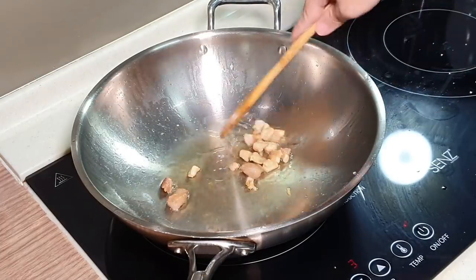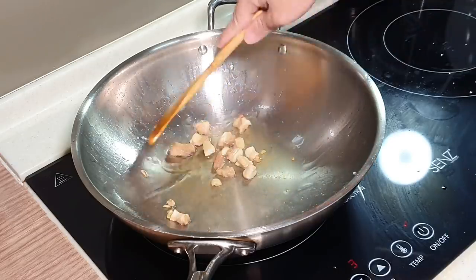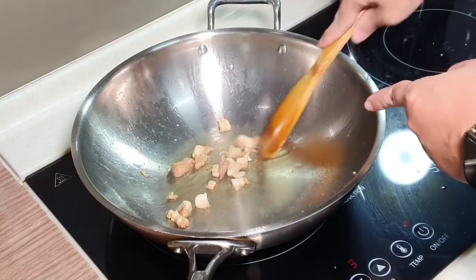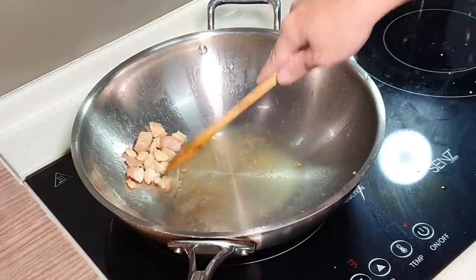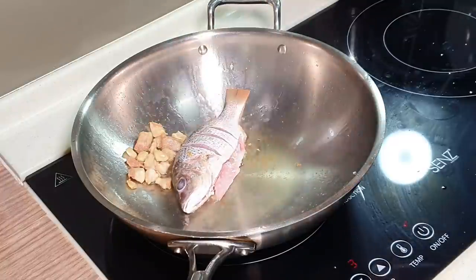After about four or five minutes rendering the pork fat on medium heat, as you can see it is not fully crispy. I'm going to push this to the side — you can also remove it if you like. I've marinated my fish with some salt.